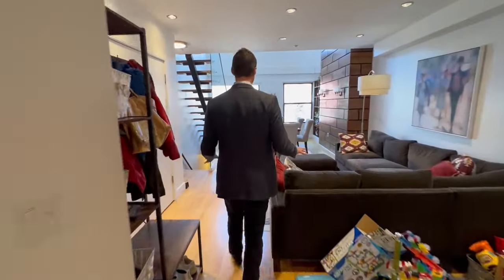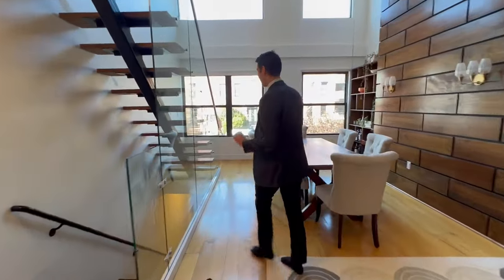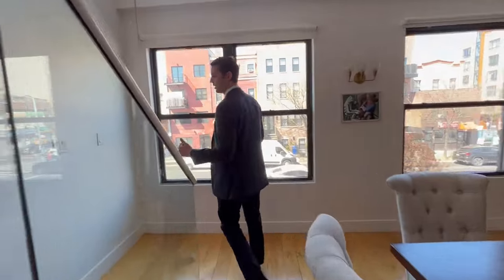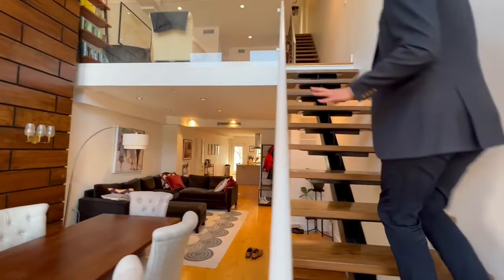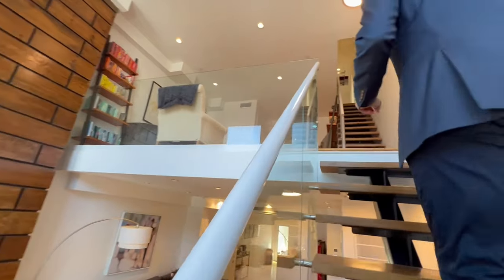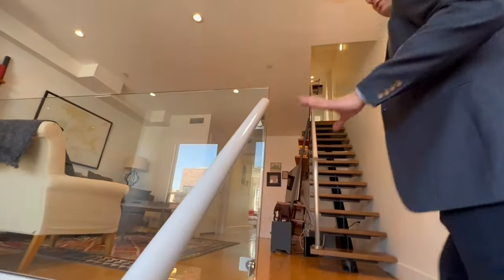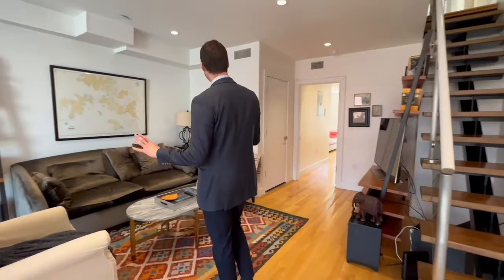The developer used every single FAR available, which is really good for the renter downstairs because they have a huge one-bedroom duplex. They are signed up until 2024 at an extremely high rate. As you know, Brooklyn rentals are on fire — you can't find a place like this. He wanted to re-sign right away, so you have a secure tenant. By the way, he does not have access to that outdoor space, so this is private outdoor space.